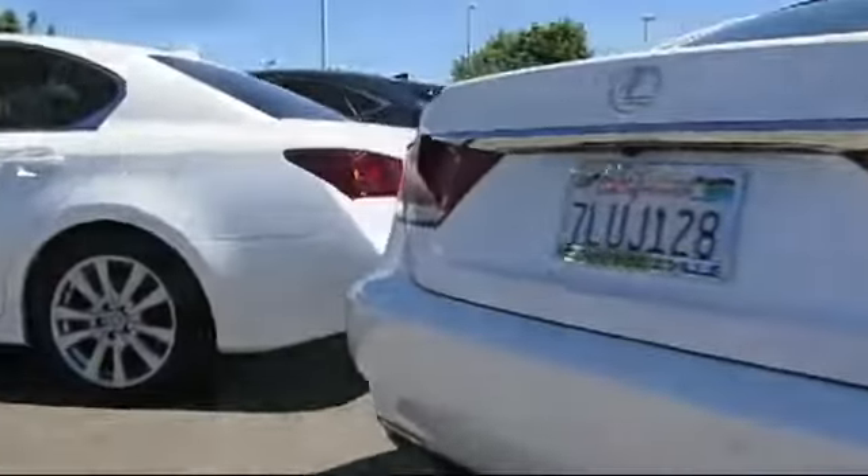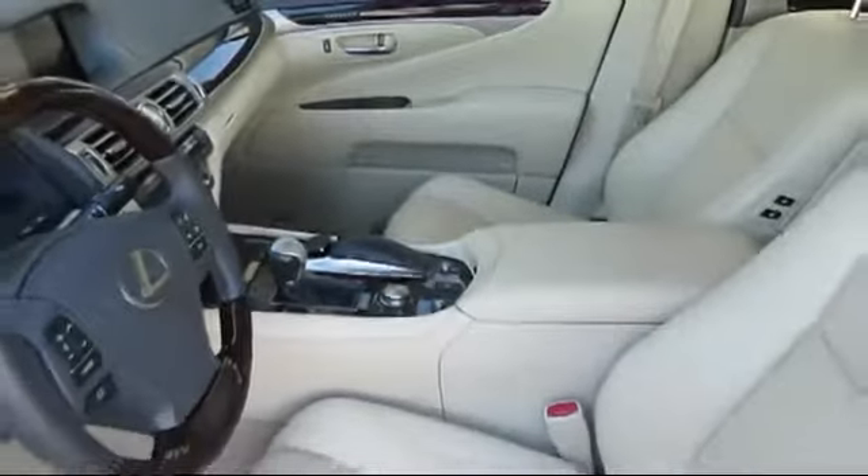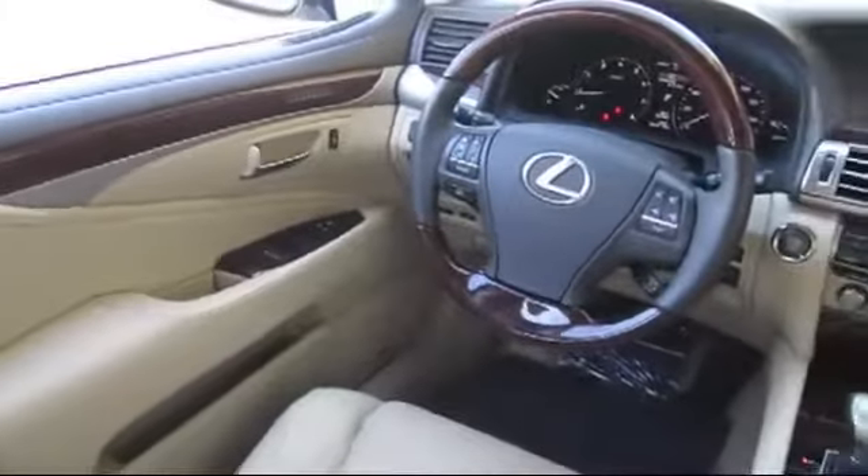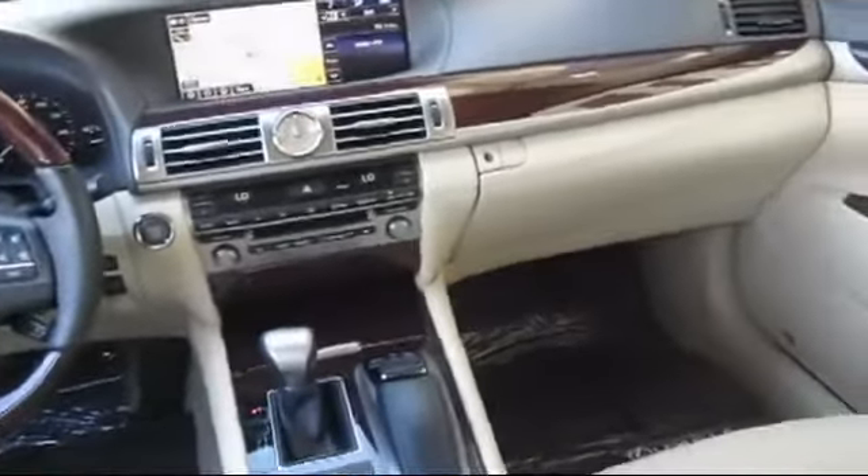Only the best trade-ins and purchased vehicles make it through our rigorous inspection by our factory-trained technicians. Lexus of Roseville has been recognized by Lexus as an elite Lexus dealer. The elite status is only achieved by Lexus dealers that have reached the highest levels of sales, service, and parts.